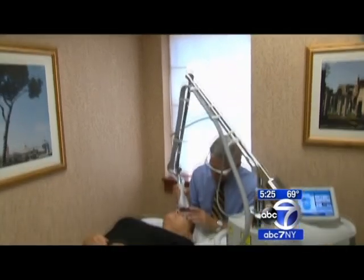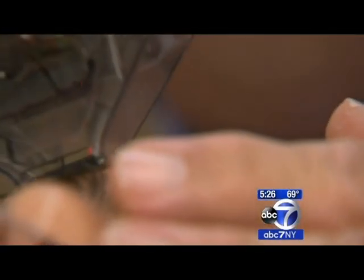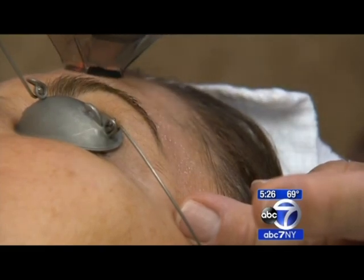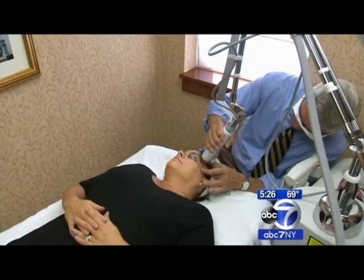It's very effective in terms of getting out the sun damage and the brown spots. It improves red, and it will also improve fine lines and wrinkles. It can reduce pore size and improve tone and texture. There's immediate redness, and those brown spots will become more apparent as they rise to the surface before they fade away in about five days.